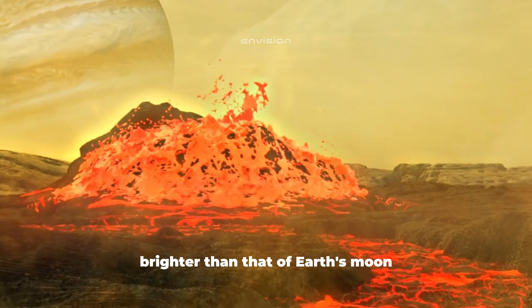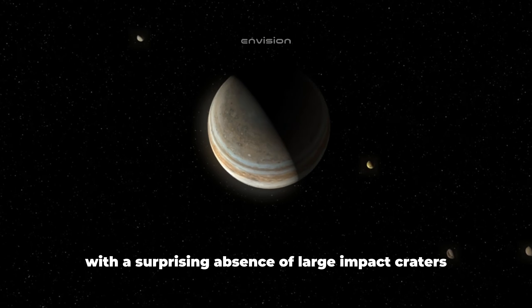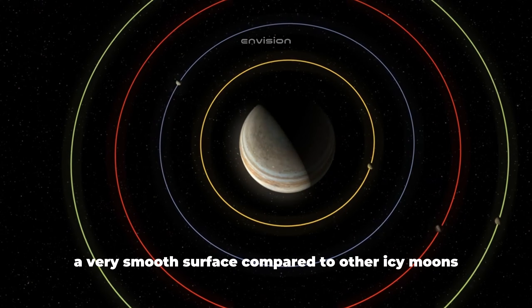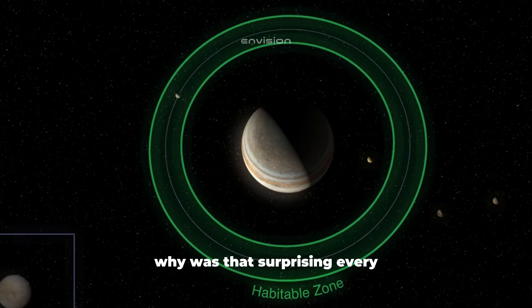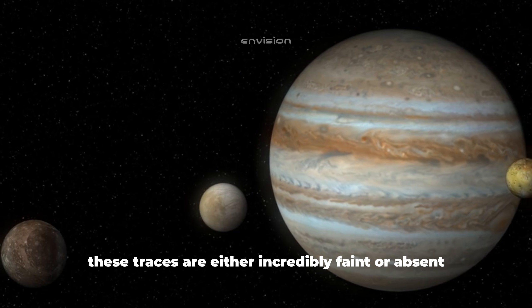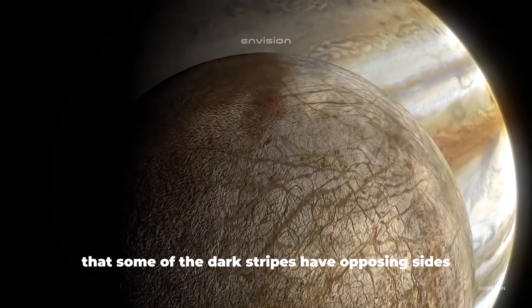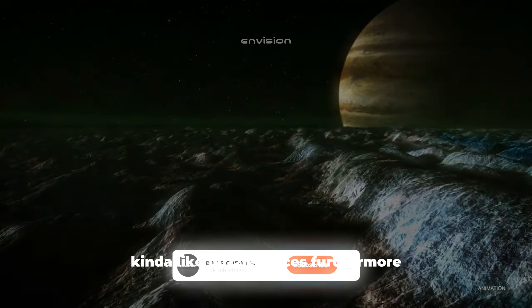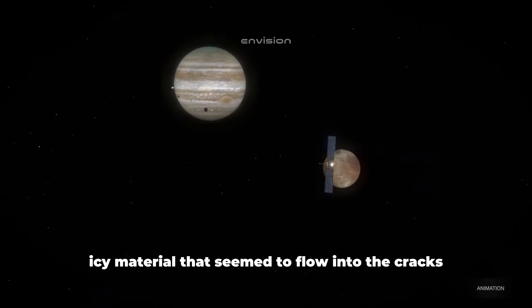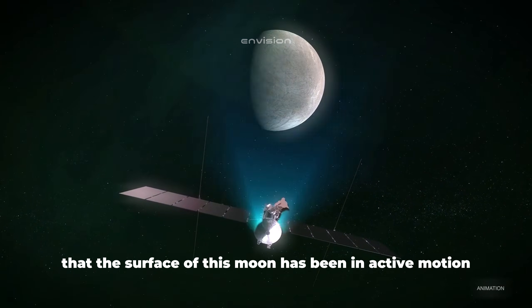Voyager's images showed a surface brighter than that of Earth's moon, dotted with numerous bands and ridges, with a surprising absence of large impact craters, tall cliffs, and mountains — a very smooth surface compared to other icy moons. Every object in the solar system is bombarded by meteorites, but on Europa these traces are either incredibly faint or absent. Researchers noted that some of the dark stripes have opposing sides that fit together like puzzle pieces, and between these cracks there was dark icy material that seemed to flow in. This made scientists speculate that the surface has been in active motion, at least recently.